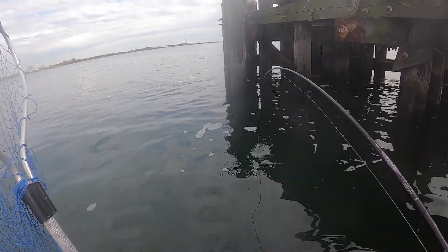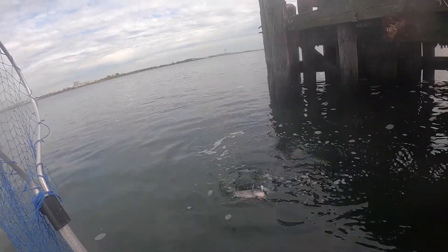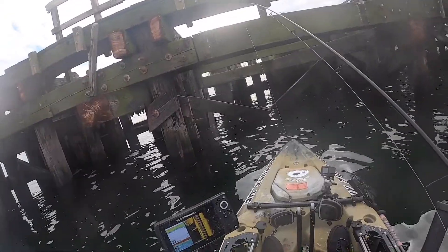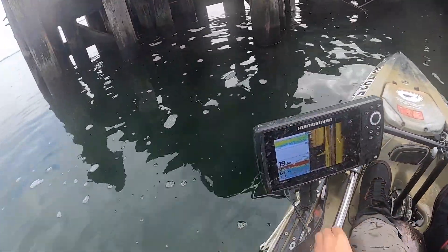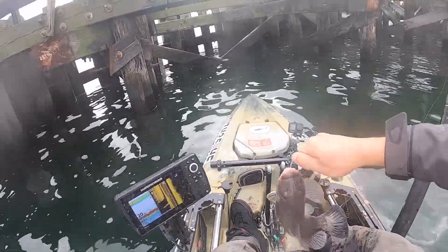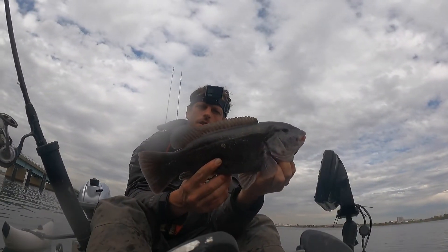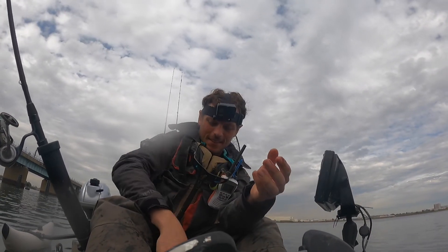Fish on, fish on guys! Nice blackfish — first blackfish of the year. Beautiful fishy. Fifteen inches. You live another day, buddy. This is what we're after, guys. This guy is just shy of a keeper — fifteen and a half inches. But blackfish, guys, on crabs!